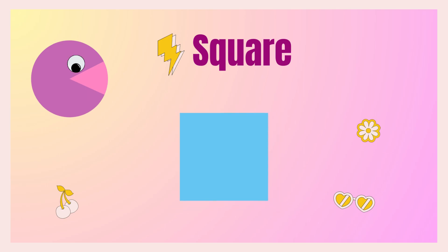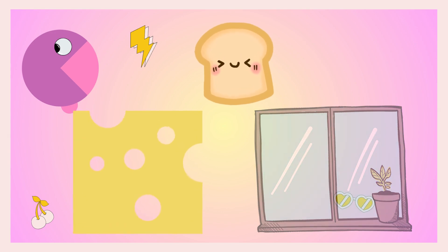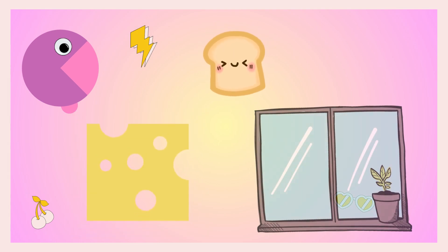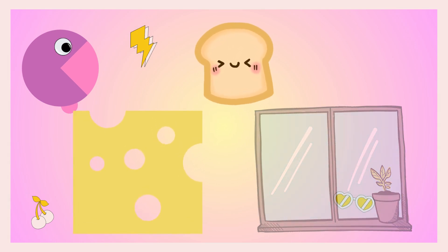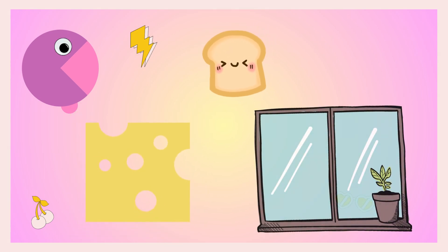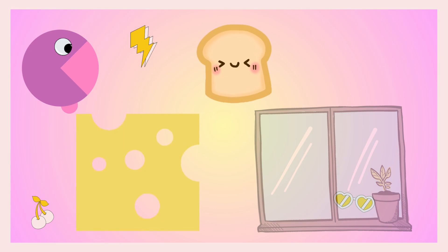The next shape is square. Say with me: square! Look around you — how many square shapes can you find? Yes! A bread slice — yummy yummy — and a cheese slice. A mouse likes cheese! And a window — it's also in square shape.